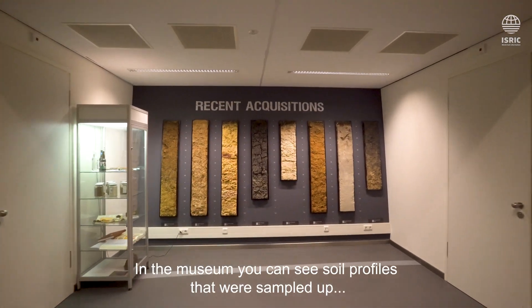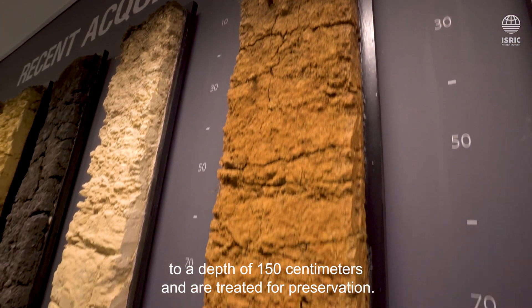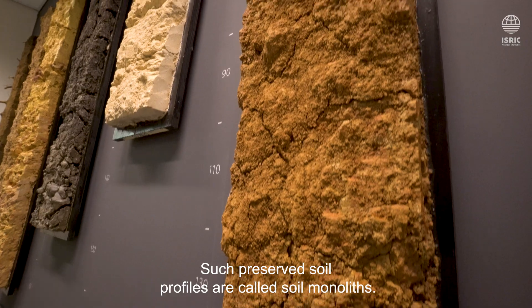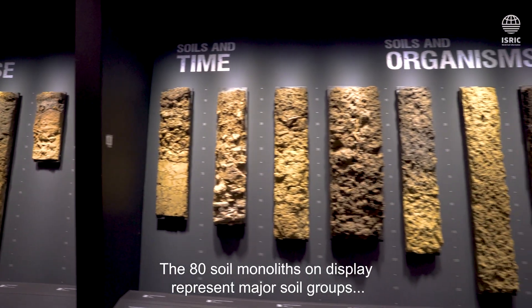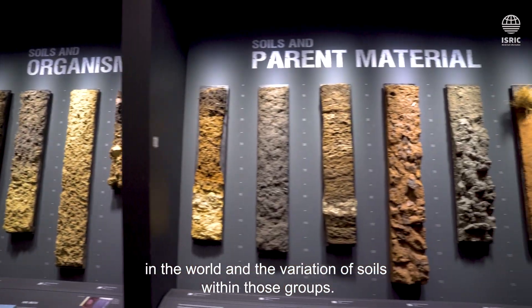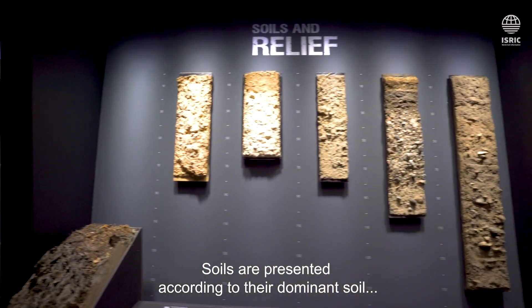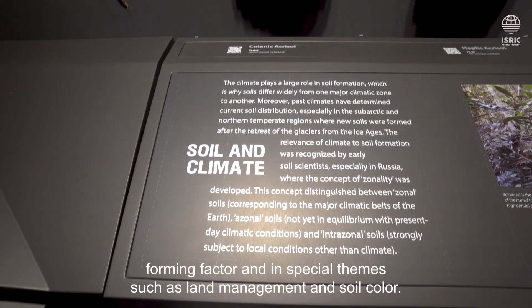In the museum you can see soil profiles that were sampled up to a depth of 150 centimeters and are treated for preservation. Such preserved soil profiles are called soil monoliths. The 80 soil monoliths on display represent major soil groups in the world and the variation of soils within those groups. Soils are presented according to their dominant soil forming factor and in special themes such as land management and soil color.